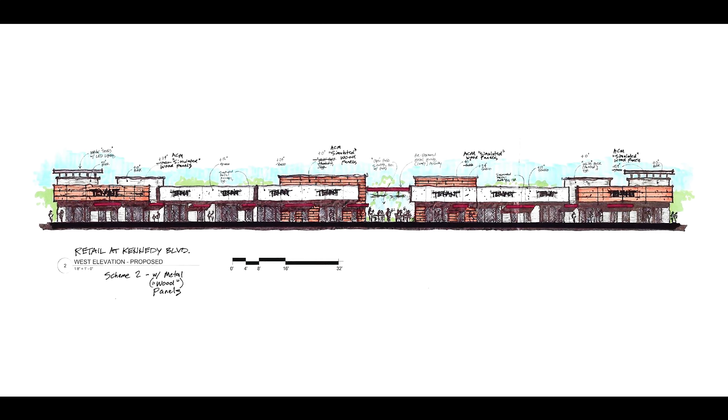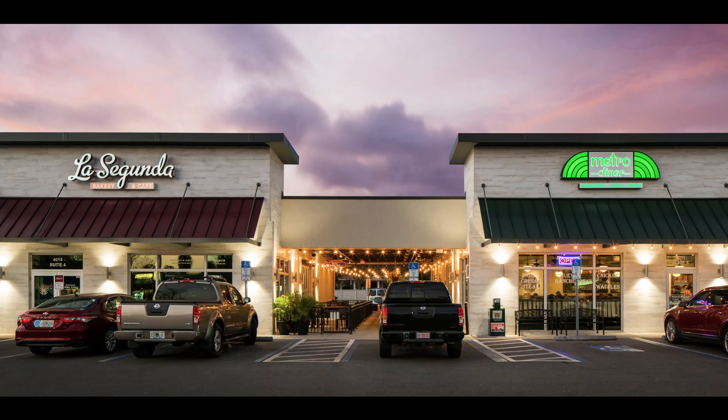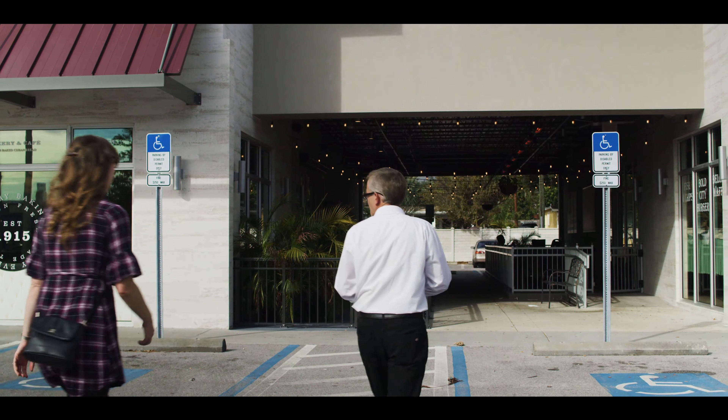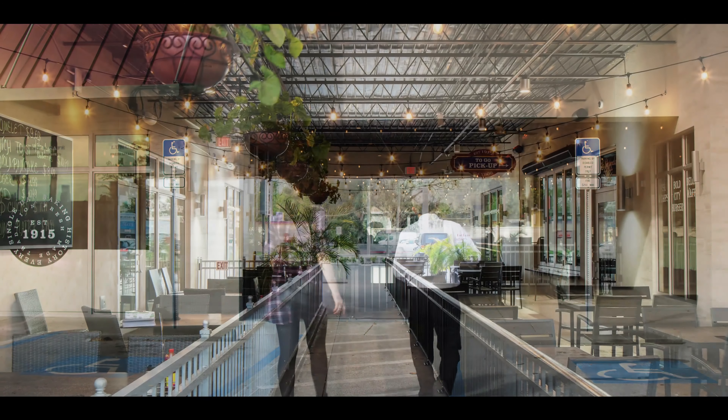What we proposed was to actually remove a part of the building. We took out the center bay and converted it into a Paseo. We were able to get two restaurants fronting each other at this end cap.